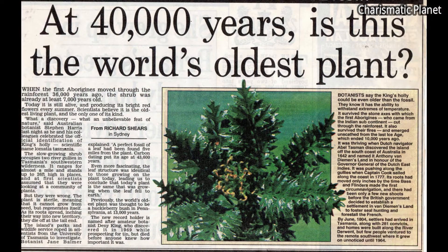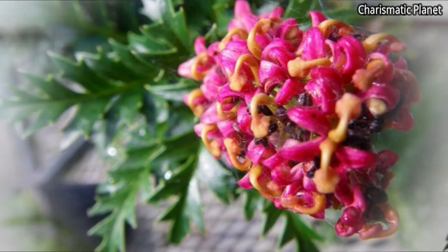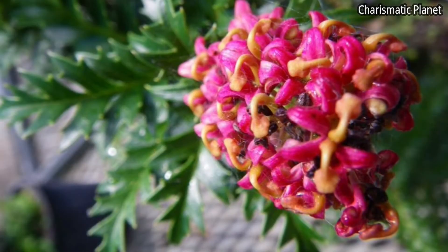Historically, the plants have cloned themselves for at least 43,000 years, possibly for more than 135,000 years. Consequently, Lometea Tasmanica is among the oldest living plant clones.